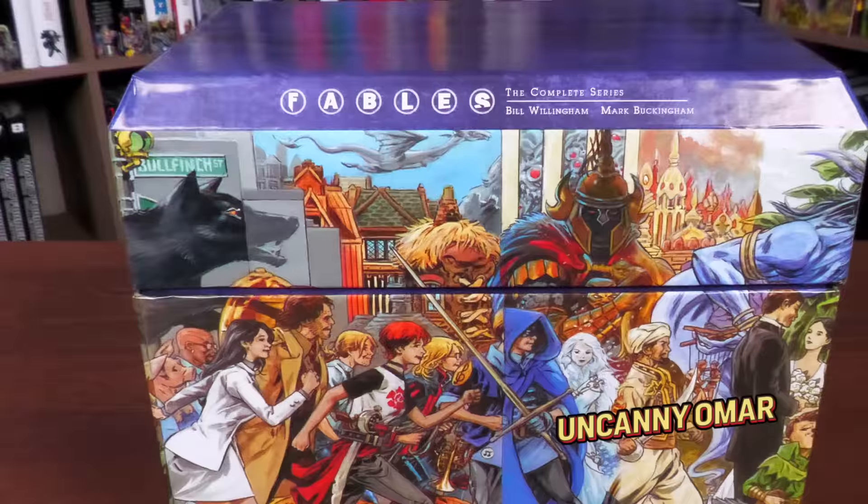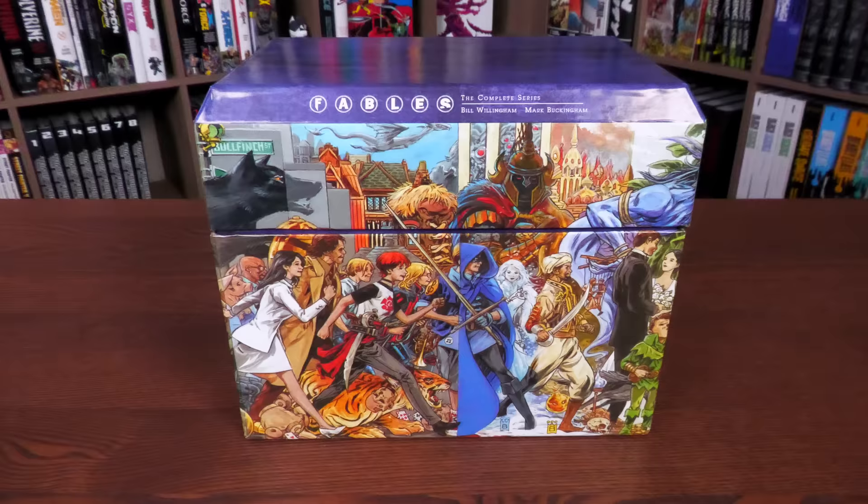What's going on, all you mentees! Uncanny Omar here from Near Mint Condition, the home of collected editions. Join me today for the Fables 20th Anniversary Complete Box Set from DC Comics.